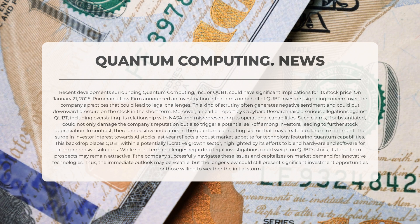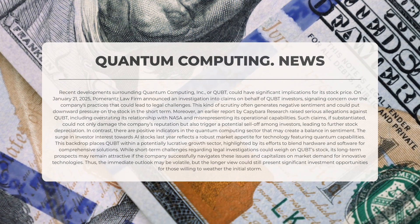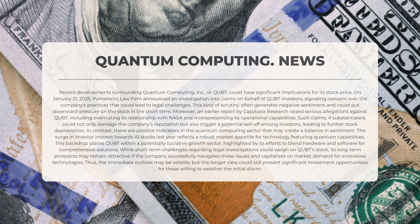In contrast, there are positive indicators in the quantum computing sector that may create a balance in sentiment. The surge in investor interest towards artificial intelligence stocks reflects a robust market appetite for technology featuring quantum capabilities, placing QUBT within a potentially lucrative growth sector. While short-term challenges regarding legal investigations could weigh on QUBT's stock, its long-term prospects may remain attractive if the company successfully navigates these issues and capitalizes on market demand for innovative technologies.